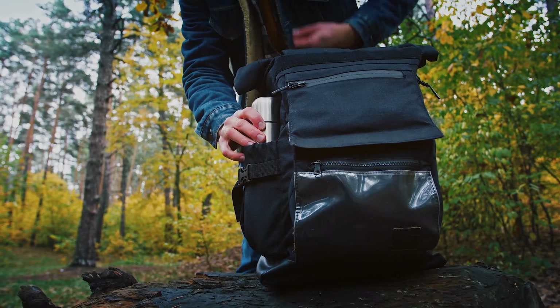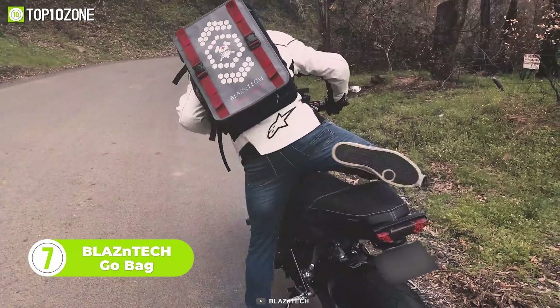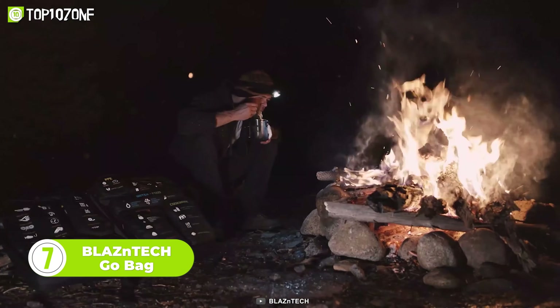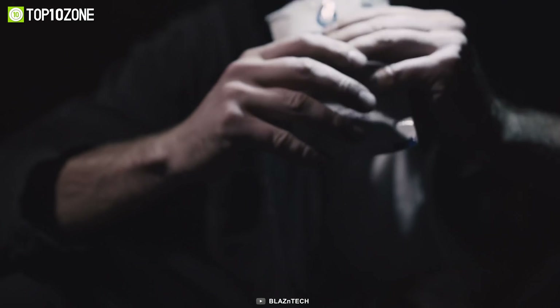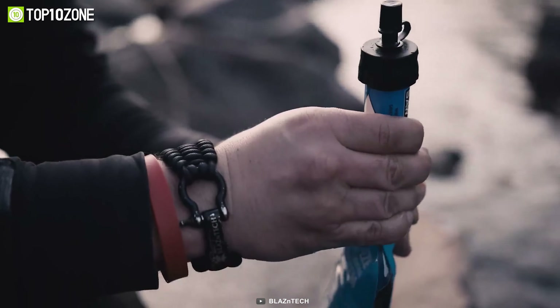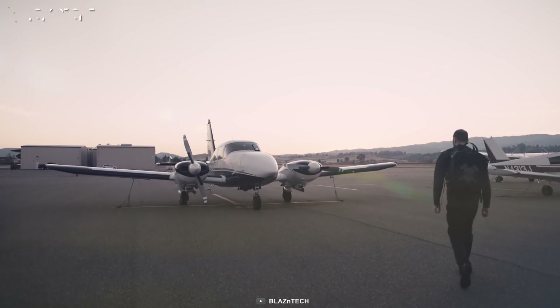Looking for an all-in-one gear with all sorts of survival gadgets? Look no further than the Blazon Tech Go Bag. This bag includes a pouch for first aid, auto tools, power, PPE, and cookware, with over 80 components — from headlamps and emergency water sachets to blankets and goggles. There's nothing that isn't included here. Even a tire inflator and water filter are included. Once you have this bag, there's no need to pack your own bug-out bag.